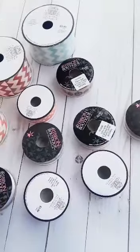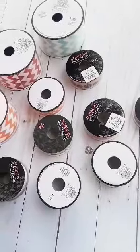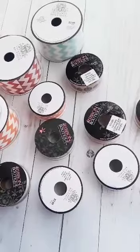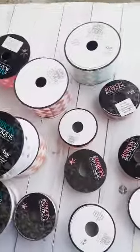All of this ribbon right here totaled up to be around $60 something. And with it all being half off, I only paid $32.